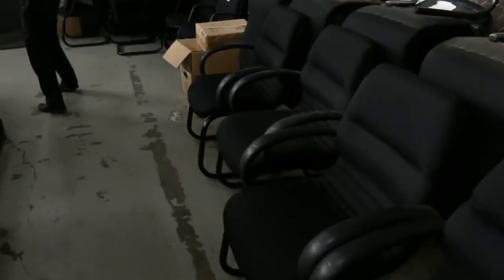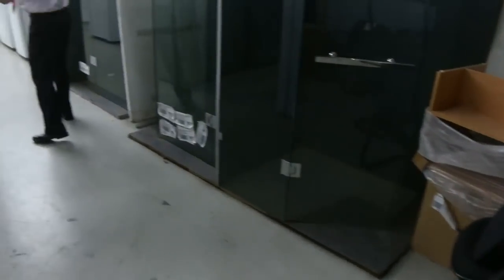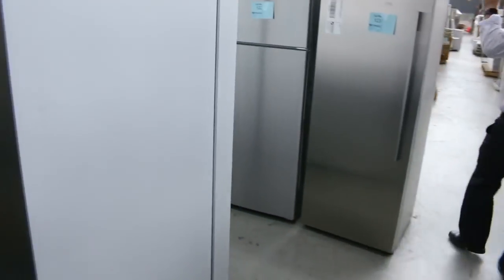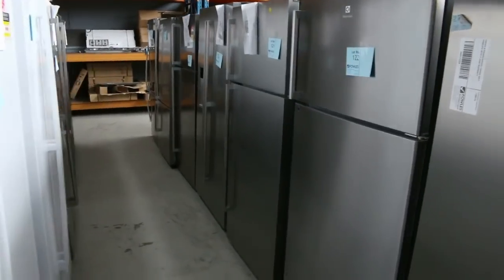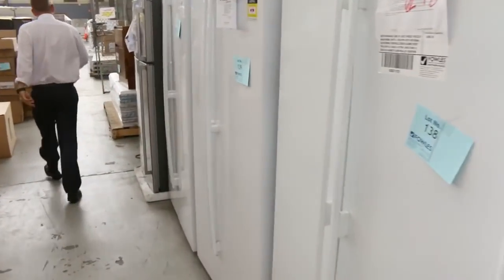Lots of office furniture here — they'll all start at a dollar, including those beautiful waiting room chairs, so they'll be a good bargain for somebody. Lots of fridges tomorrow, probably about 40 or 50, all with warranty — Westinghouse, Electrolux, and Kelvinator are the main brands.